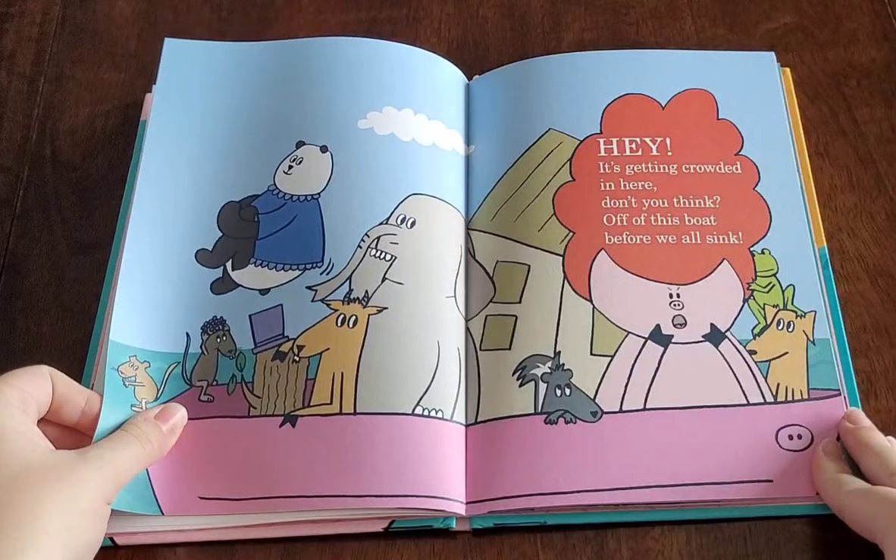Hey, it's getting crowded in here, don't you think? Off of this boat before we all sink.